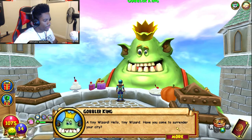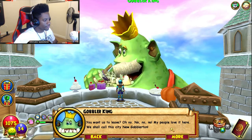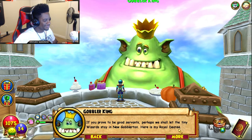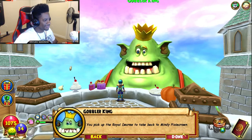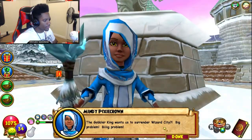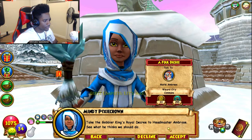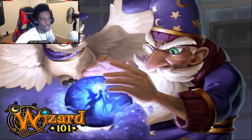Tiny wizard, have you come to surrender your city? No sir! You want us to leave? Oh no no no — my people love it here. We shall call this city New Gobletton! If you prove to be good servants, perhaps we shall let the tiny wizard stay. Here is my royal decree. I can't even get mad because he's funny! The Gobbler King wants us to surrender Wizard City — big problem. We need to tell Headmaster Ambrose. Take the Gobbler King's royal decree to Headmaster Ambrose.